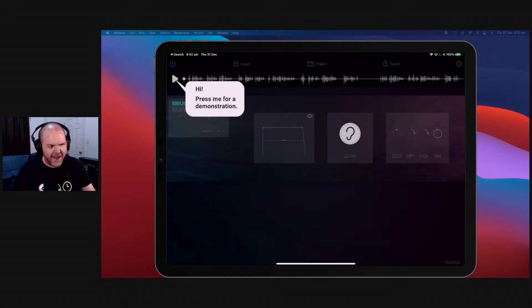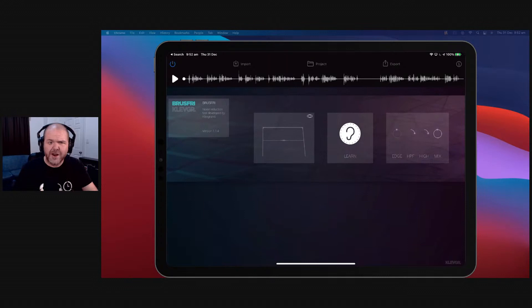Let's open it up — this is what it looks like in standalone mode. You can bring audio in here. The whole purpose of Bruce Free is to hit the ear button when you've got some noise in the background. What it does is sample that noise and then put a profile over your whole track to attempt to remove it. It does a phenomenal job.